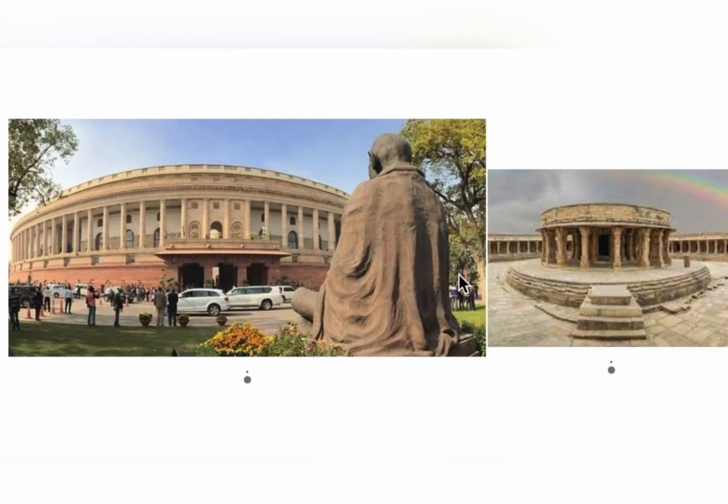Our old parliament house is now more than 100 years old. India's population has increased and with that the work pressure, employees, and legislative members in parliament have also increased. From 2026, the legislative members are going to increase, so more workspace is needed. Under the Central Vista redevelopment plan to strengthen governance infrastructure, our new parliament house was constructed.